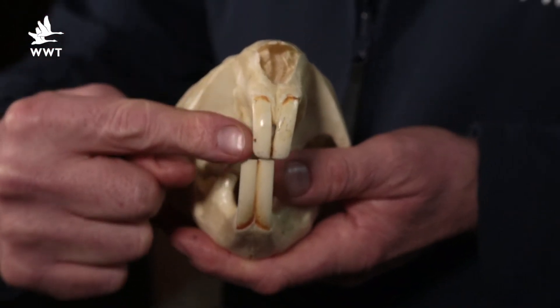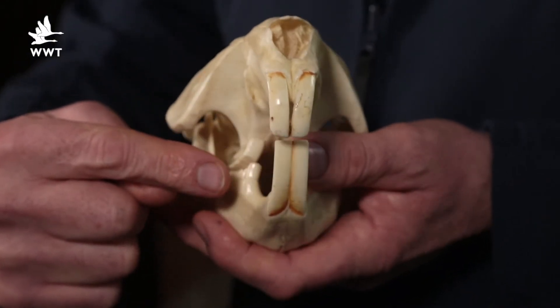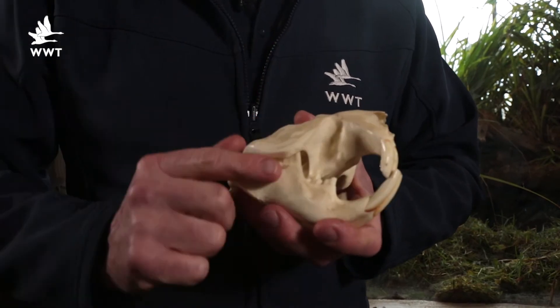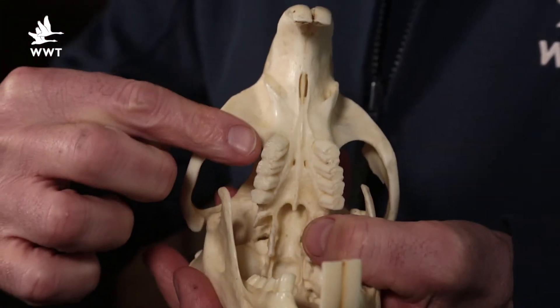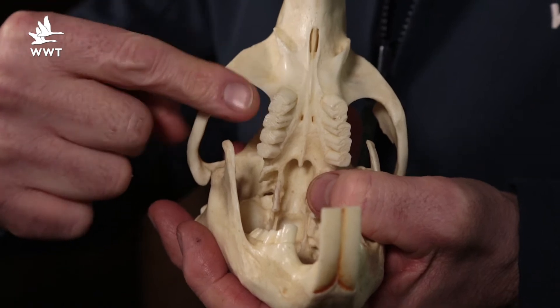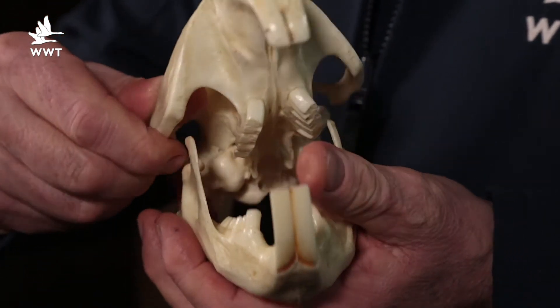They have long incisors covered with orange enamel — a lot sharper than our white enamel. There's also quite a gap between the front teeth and the back teeth, so they can bring their lips across to seal off so they don't have to swallow any water, debris or mud. They also have large molars at the back to grind down their food — it's a very hard, tough substance to grind down before they swallow it.